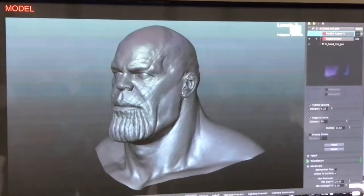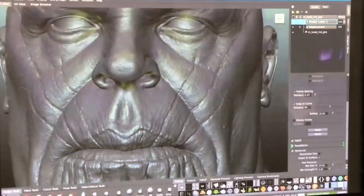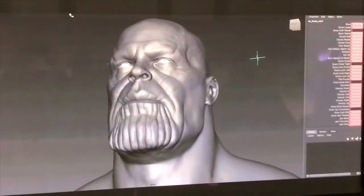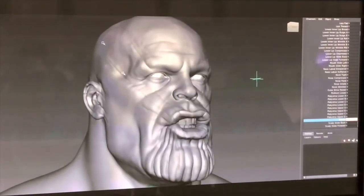To create Thanos, the team began with a base character model. By hand, artists went in and added tons of details to his face — all of the contours and wrinkles you see in the final version. Taking Brolin's facial movements from the FACS booth, the modeling artists would go into every shape Thanos' face could possibly make and correct or enhance those shapes.